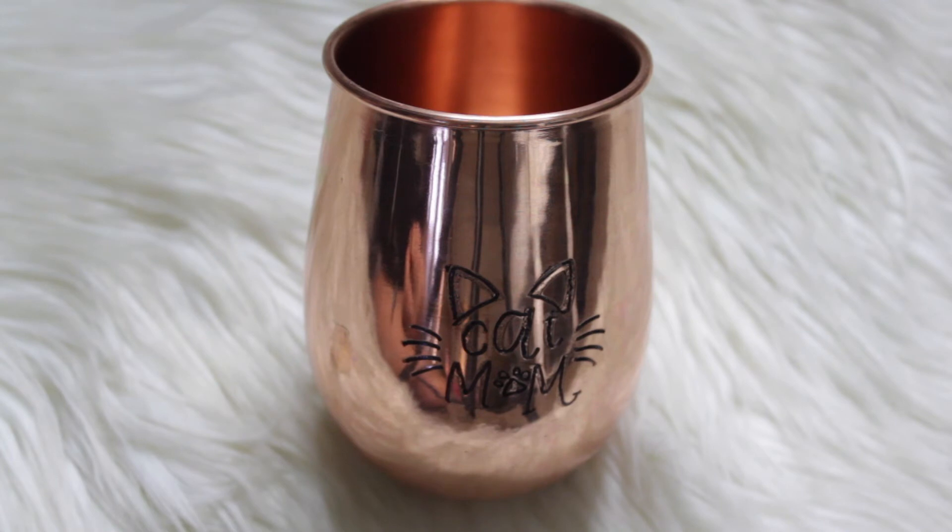I also got from my niece this really cute Mew mug that says 'cat mom' on it. It has the shape of cat ears and whiskers and a little cat paw. It's so cute.